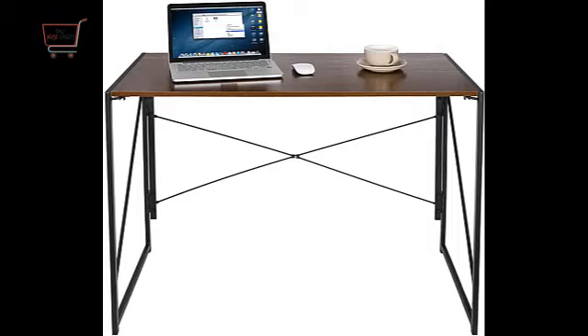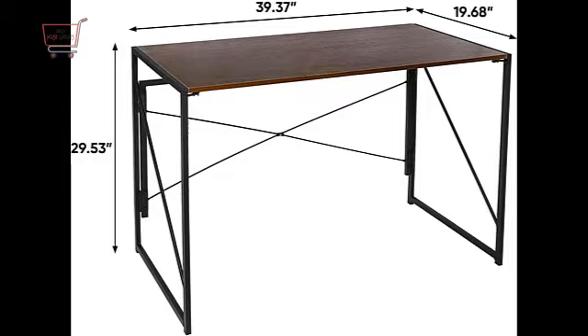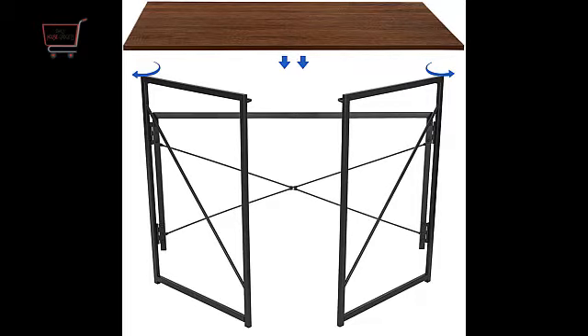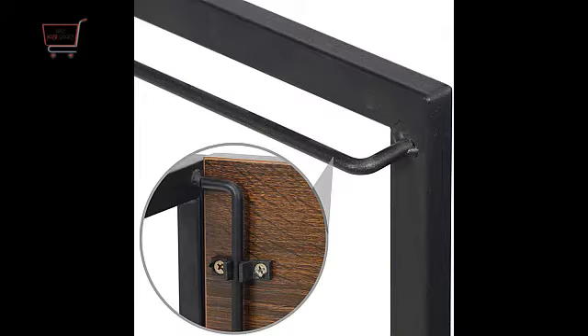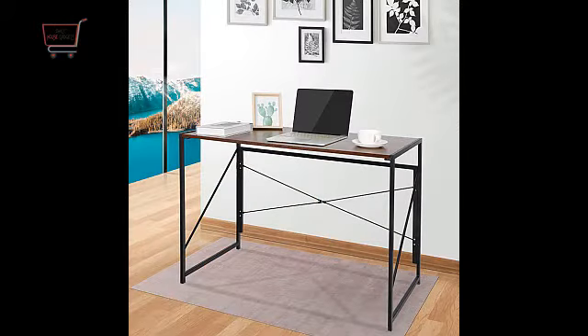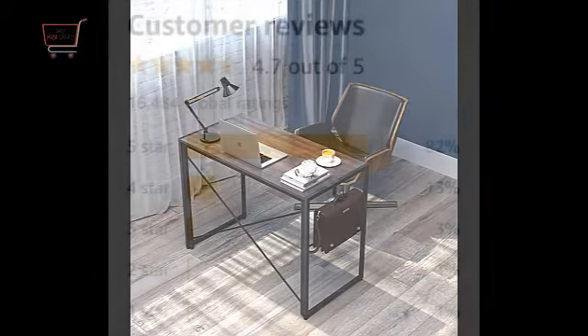Modern and stylish looking desk for working from home and a good working table for students who need desk space for practical work. Buyers who bought this table love it for many reasons, but most love it for easy assembling — it took only one or two minutes to build because it only has two parts. It's the best corner desk with plenty of space, and it comes with many color ranges to give your room an accent look.